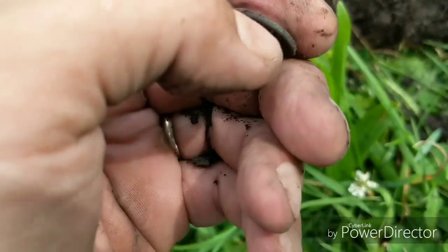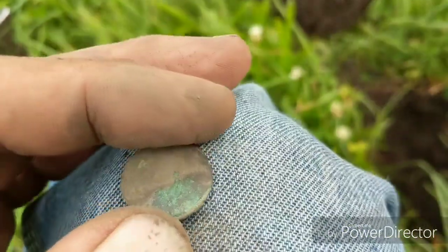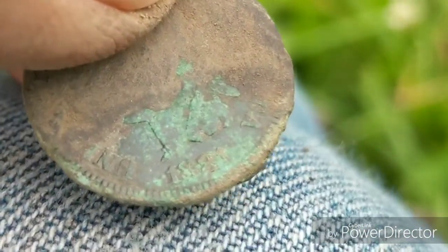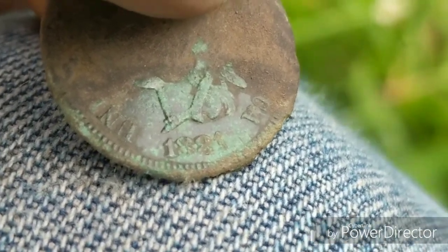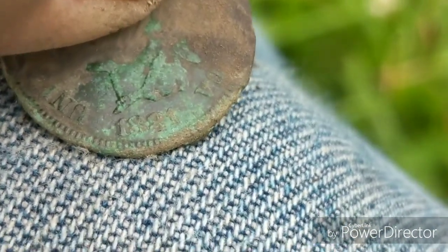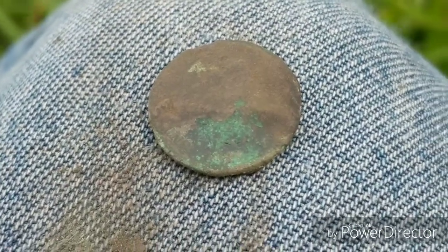I got a positive ID — it is an Indian head. If I can zoom in a little bit and hold this just right, I think you can see 1881. That's what I'm gonna call it — 1881. I'll clean it up better at home and get a better picture. That's it so far. Thanks for coming along.